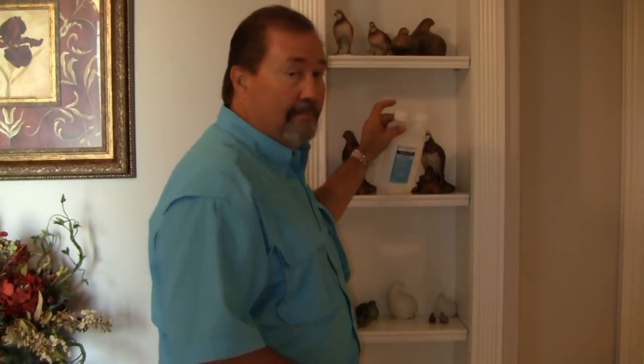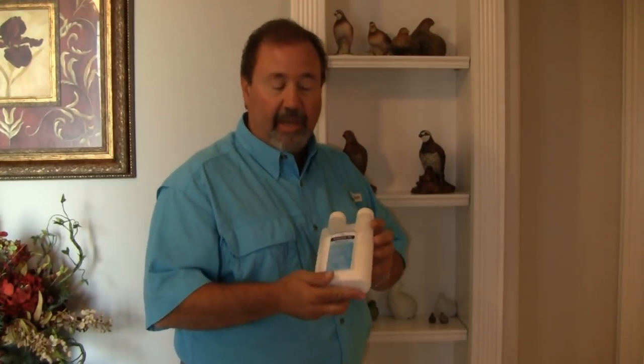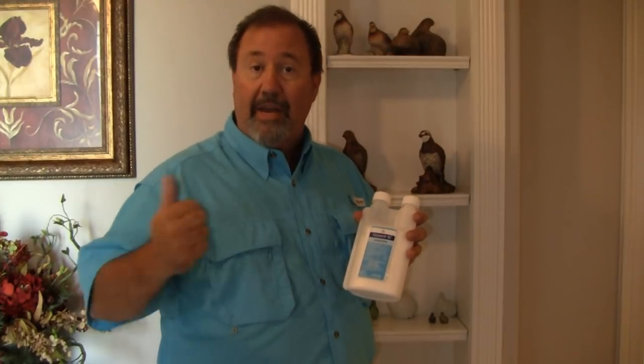My name is Keith McCoy with Solutions Self-Chem. Suspend SC — this product is brought to you by Bayer Environmental Science. Contains Deltamethrin. Great product to use indoor and outdoor.